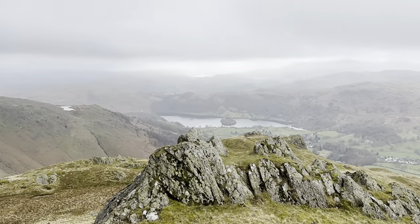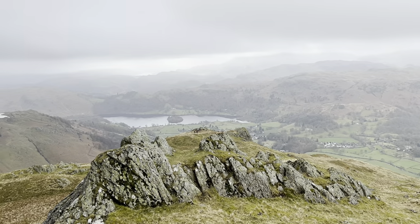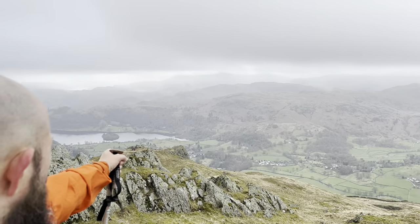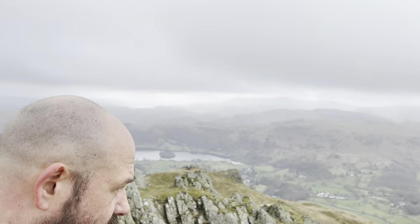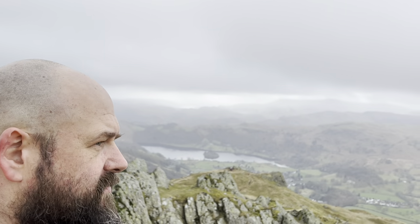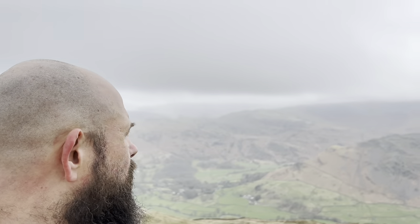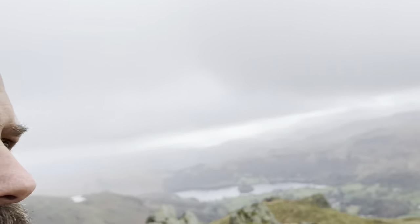Is that the bit we saw on the top of Fairfield? Yeah, so Stone Arthur is there — it says so on the GPS and everything — but we've come up here to a higher point. Check this view out, which is unbelievable to be honest. We'll go and bag that now. Stunning, mate.